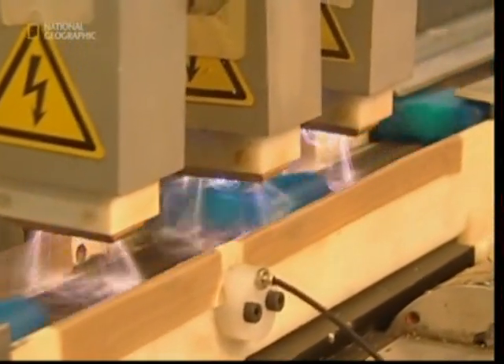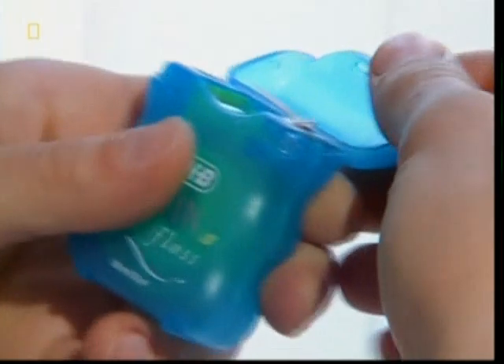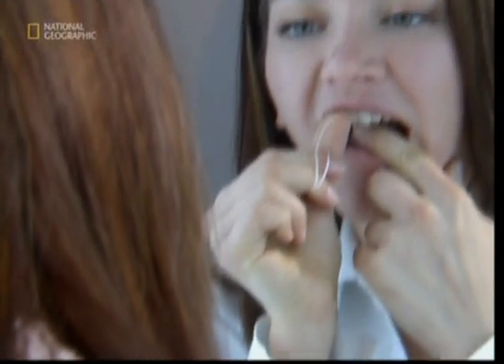The cases are electrocuted. Now, if you think this is a clever way to sterilize them, you'd be wrong. The electricity oxidizes the cases. This helps the layer of ink carrying the company logo to stick onto the plastic. So that's the unraveled tale of dental floss — the super thin, super strong plastic ribbon that helps prevent disease and decay.